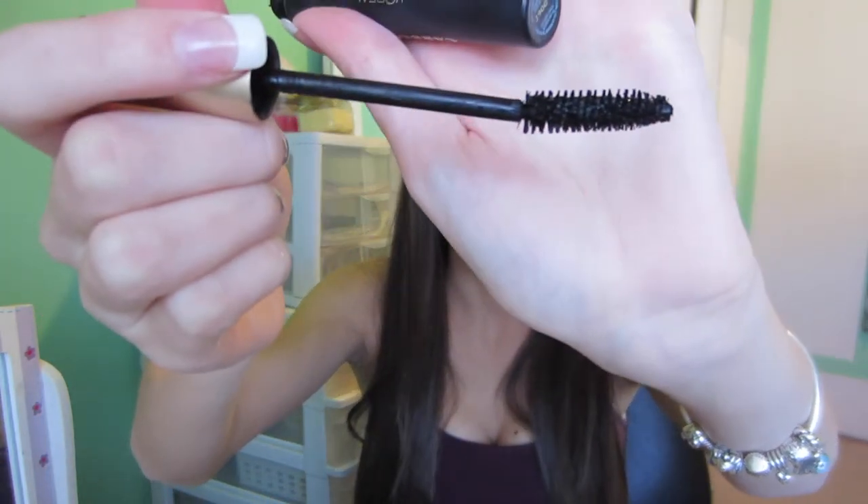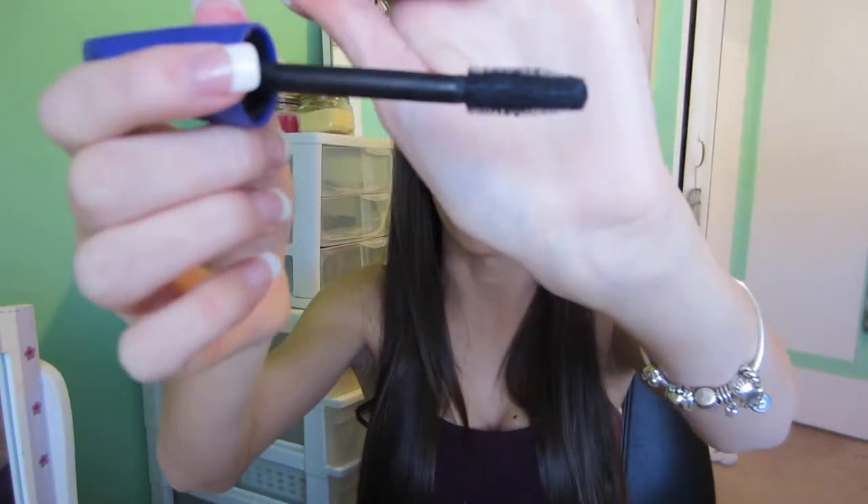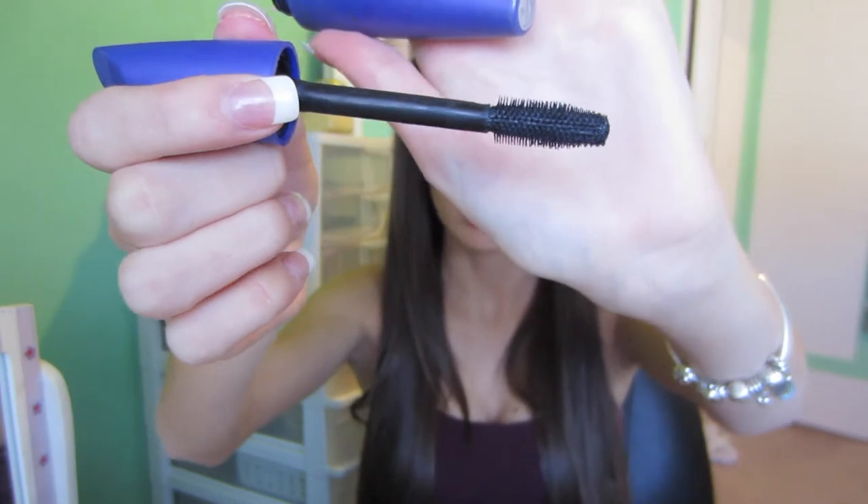The second mascara has the same issue — if you wiggle it, it'll get clumpy. This one is the Voluminous Carbon Black by L'Oreal. I've bent the wand a little to get more product, but it's a really soft wand, not rough on the lashes, and it's a very wet, very black mascara. The last mascara is the CoverGirl LashBlast Fusion in the purple container — a big fat plastic wand — and it's really good for separating.